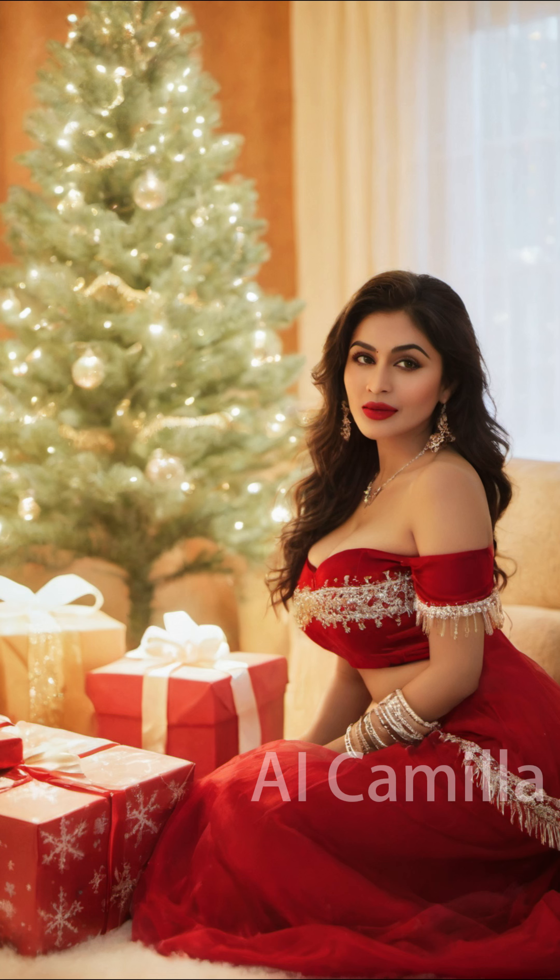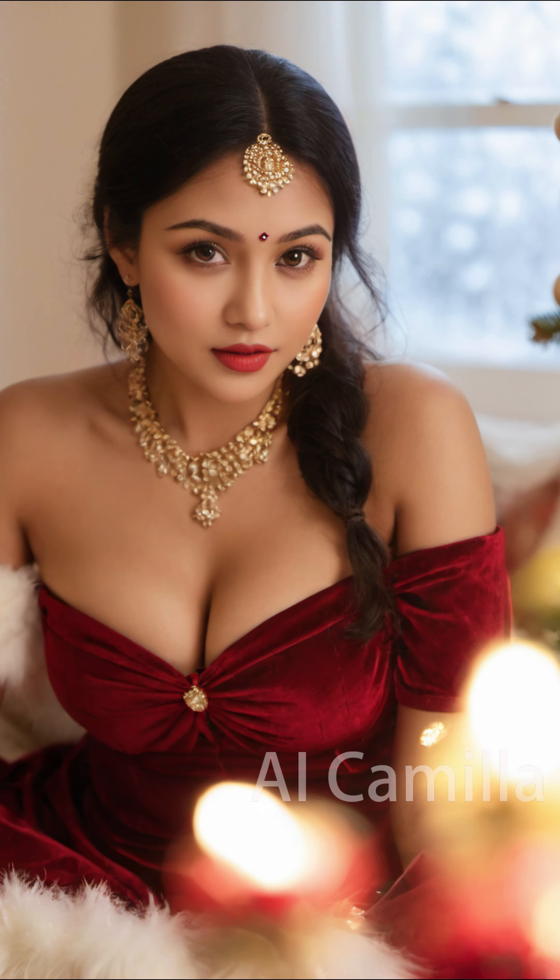Hello everyone. Welcome to my channel. I am AI Camilla. This video brings you the shooting scenes of models during Christmas.